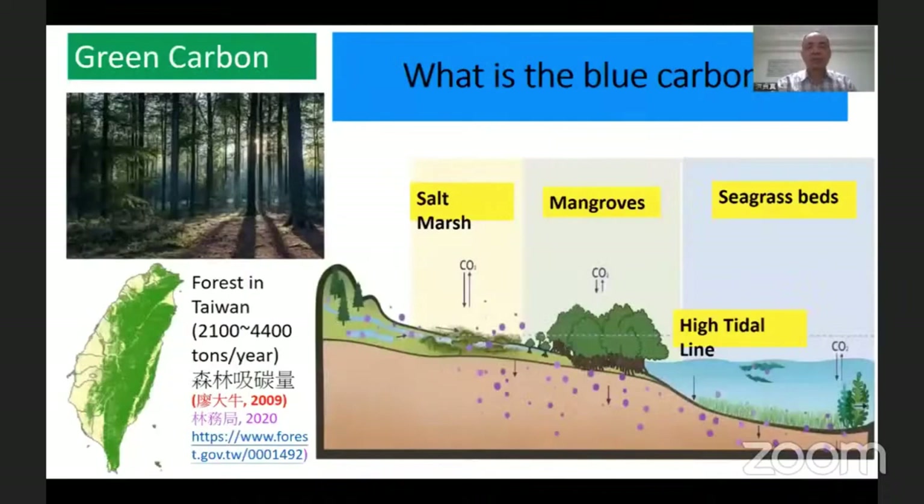Scientists think we can plant lots of trees, or we can use coastal blue carbon. Let's talk about what blue carbon is. Most people are familiar with green carbon, which is trees. They use photosynthesis to convert carbon dioxide into organic carbon. Similarly, seaweed, mangroves, and seafloor sediments also use photosynthesis to convert CO2 into organic carbon. But what is the value of blue carbon in Taiwan's coastal waters?